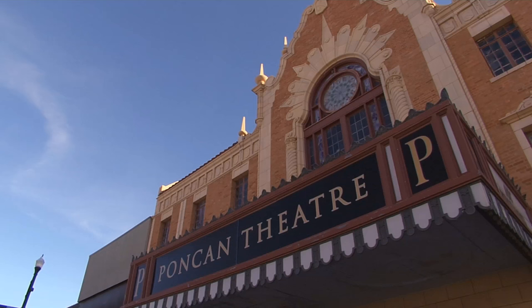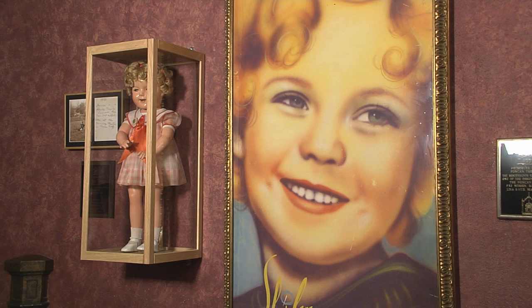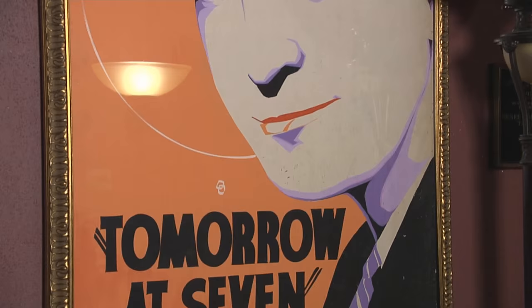And now, while visiting this historic theater, you can enjoy browsing through this movie poster collection which reflects a different kind of history and art form. They were some of the original lobby art that used to travel with the movies.